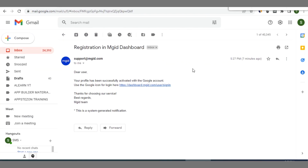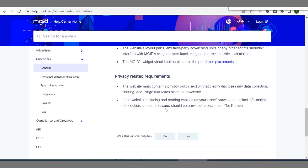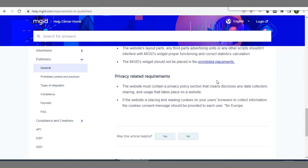After registration, MGID will send you a confirmation message that your profile has been successfully activated. Click on that link and it will take you to your dashboard. If you created an account with your email, enter your credentials to log in; otherwise use 'Sign in with Google'. Once in, start configuring your blog for integration. One important requirement: make sure you have a cookie consent plugin on your blog, as it's a compulsory requirement — you need to request visitors' consent to collect their cookies and browsing activity.